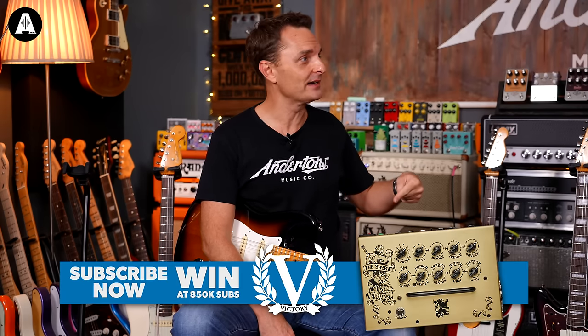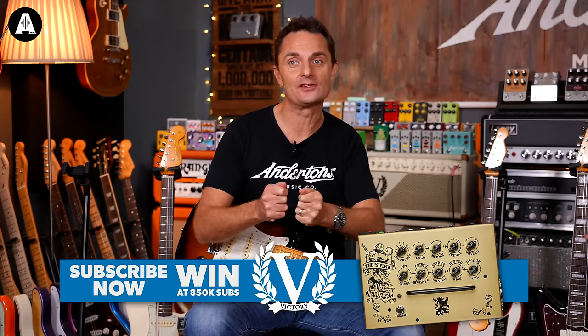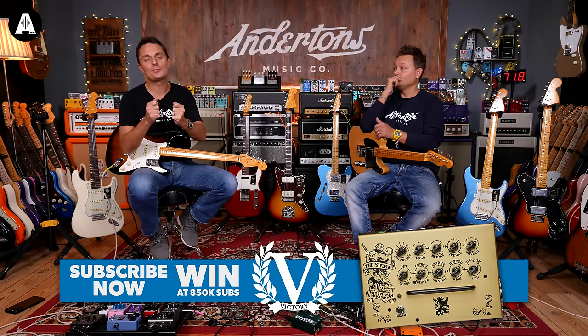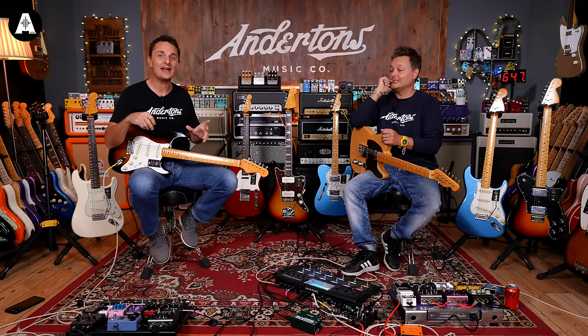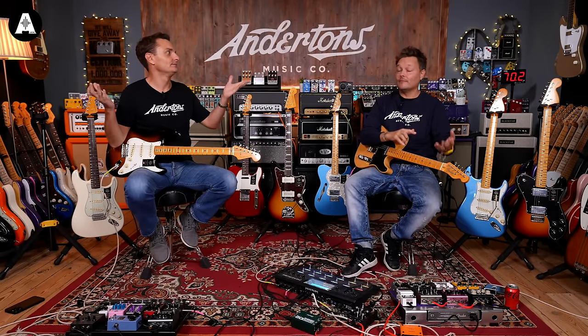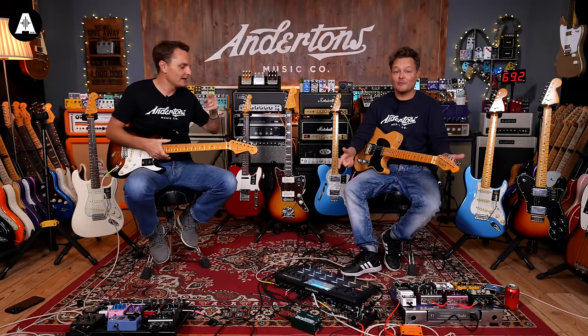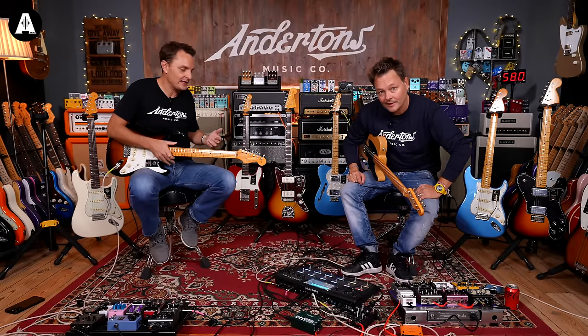Subscriber prizes — please like and subscribe. By the time this video comes out, we've hopefully hit the 800,000 mark and somebody's won the two pedals. Now we have a new prize for when we hit 850,000: you get to win a little Victory V4 Amp worth £800. Everyone who subscribes is in with a chance of winning.